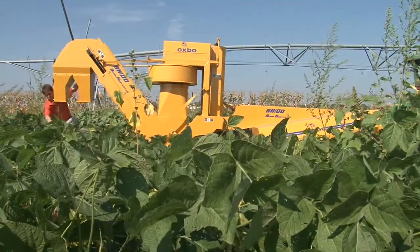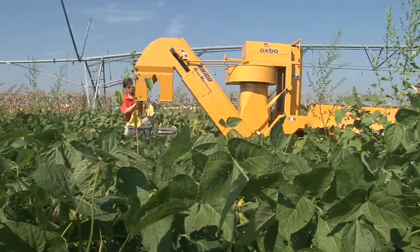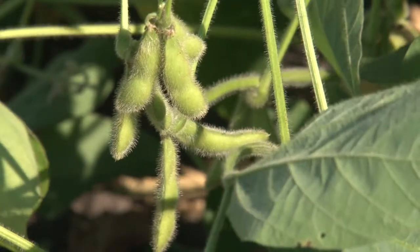But what if we took just a few of those 77 million acres and harvested the pods while they were still green? That's when we call it edamame — immature soybeans, vegetable soybeans, also known as edamame.